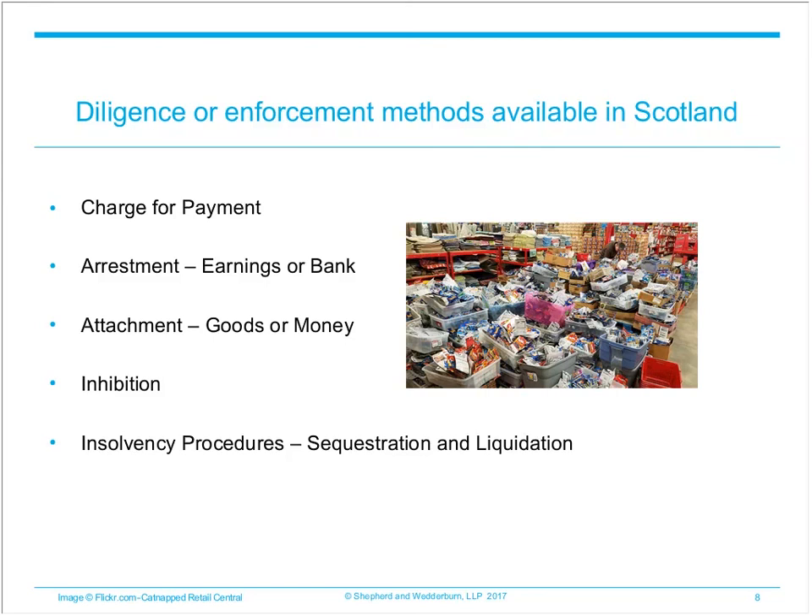An inhibition is one of the most commonly used and effective diligences. It is an order prohibiting the debtor from dealing with their heritable property, either by transferring title, selling it, or by burdening the property with standard securities or mortgages. Insolvency procedures are also relevant here. A creditor may use any unpaid debt, including a debt under a foreign judgment which has been registered for execution in Scotland, as the basis of a petition for the sequestration of an individual or for the liquidation of a company. These can be very useful diligence tools, particularly when dealing with individuals who hold directorships and are keen to maintain them, or with companies keen to maintain their reputation.